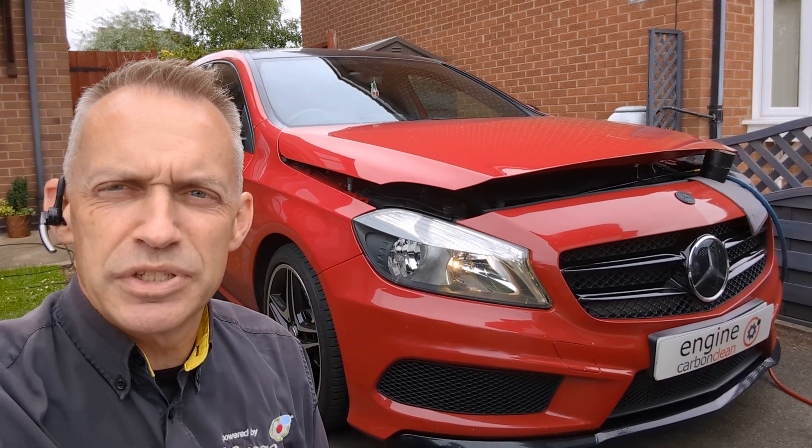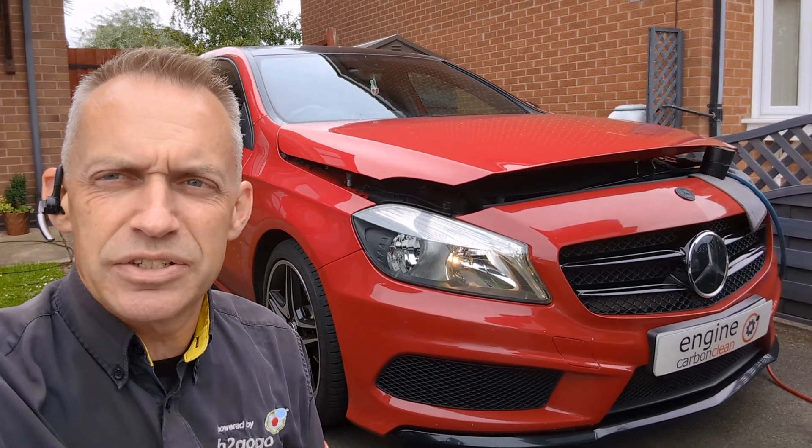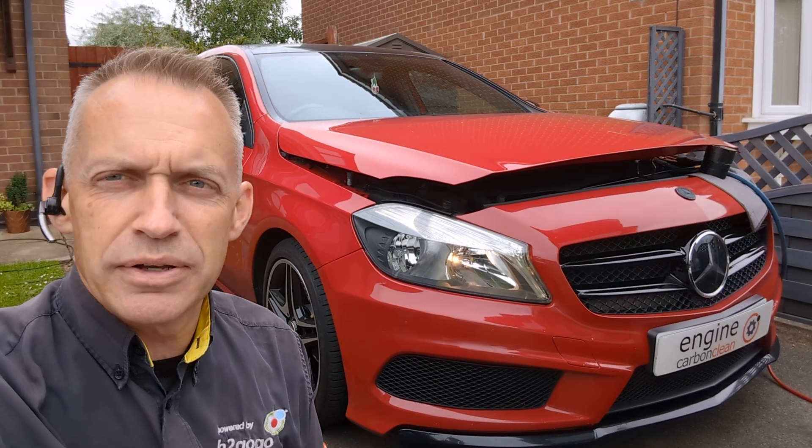Morning, Agent at Engine Carbon Clean. We've got a Mercedes — this is an A180, 2013 model, 101,000 on the clock.